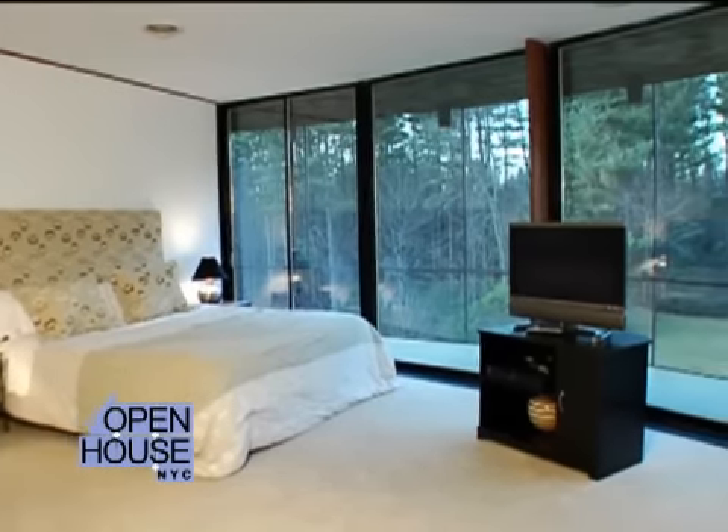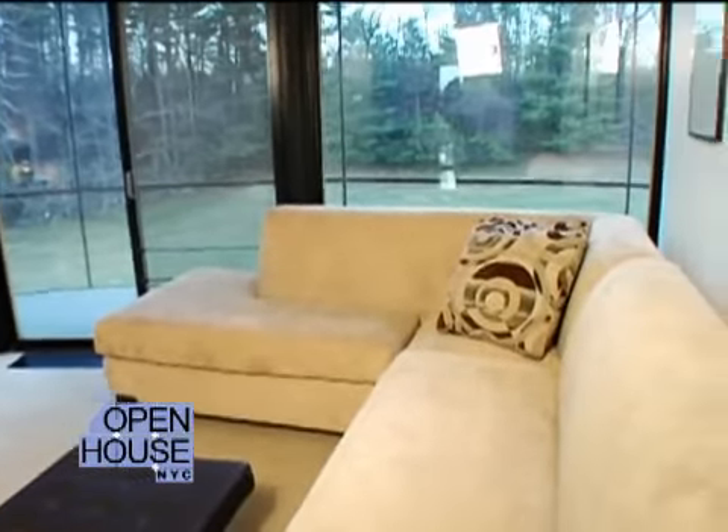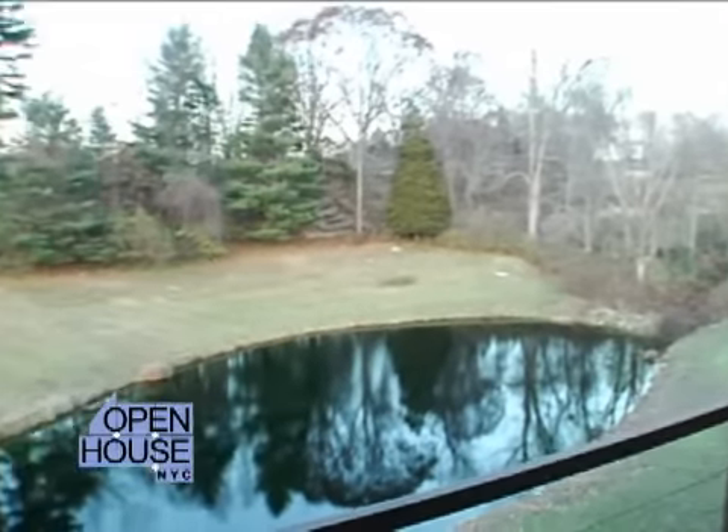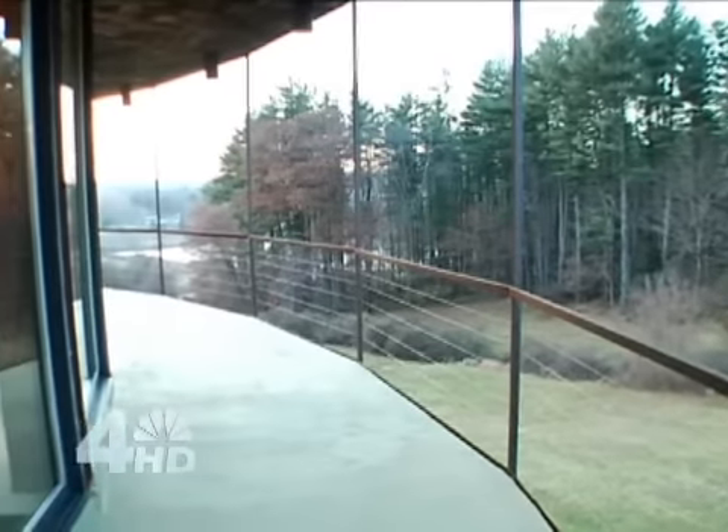Here we are in the master suite. As you can see, it's a wonderful space incorporating a sitting area. The view from the master suite is over 45 degrees of the 360 degrees total view of the home.